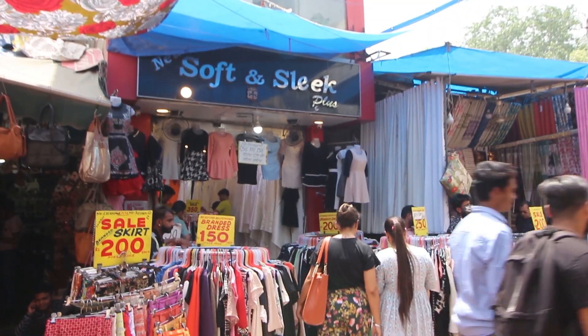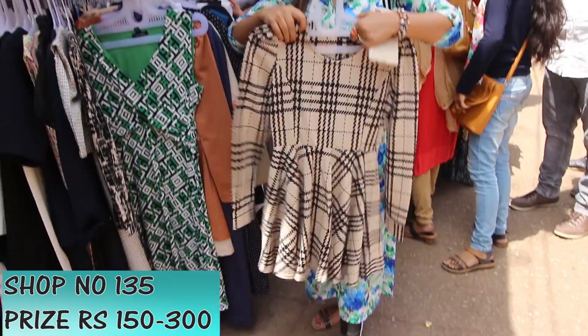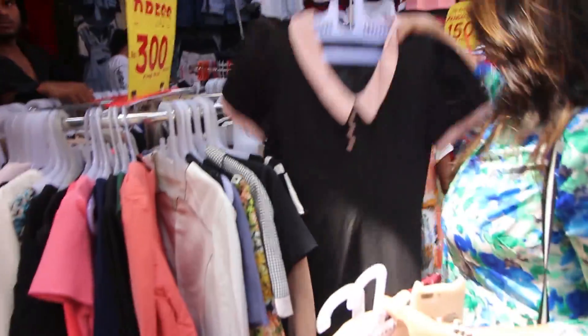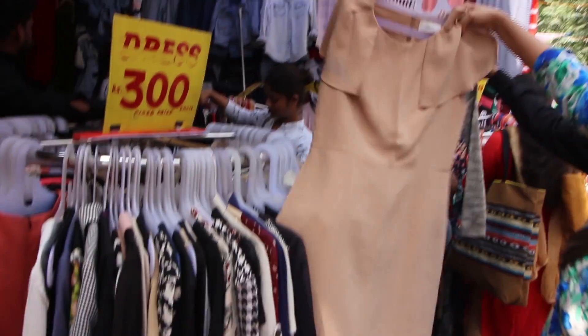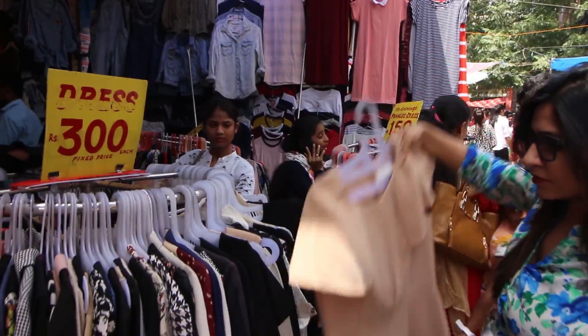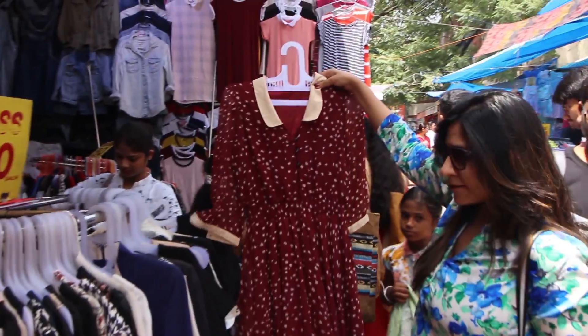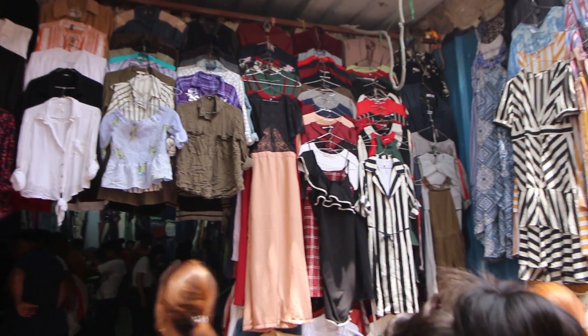As mentioned in my last video, you should definitely check out the stalls near shop number 135, where you will find amazing branded dresses for as low as rupees 150. You won't find many dresses if you are very curvy, but if you are skinny or have a perfect figure these stalls should be your go-to place. Apart from these stalls, you should also visit the amazing shops here.